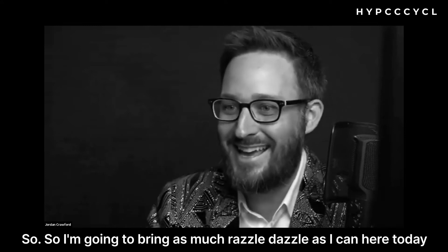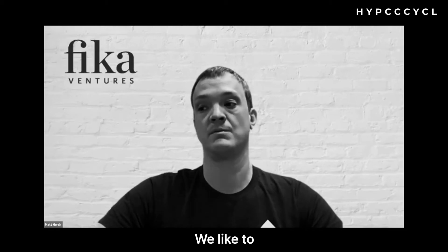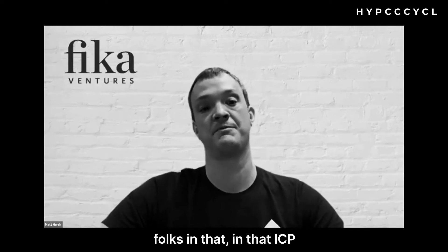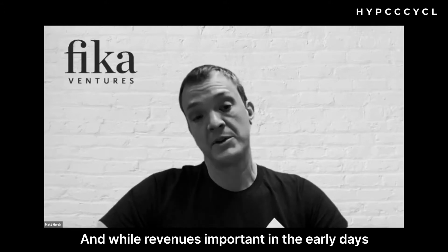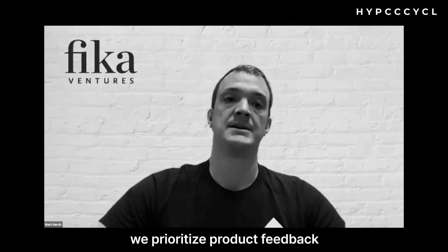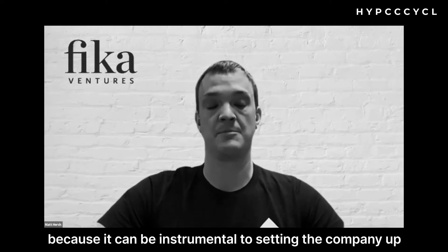Those first three to five customers are critical. We like to challenge the company to go out and find the best possible folks in that ICP — the best logos. While revenue is important in the early days, we prioritize product feedback and quality of customer logo over revenue, because it can be instrumental to setting the company up for success down the road.